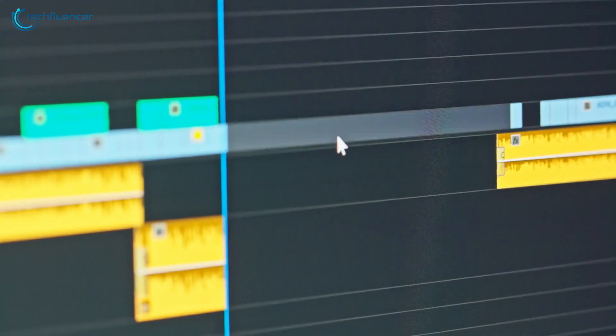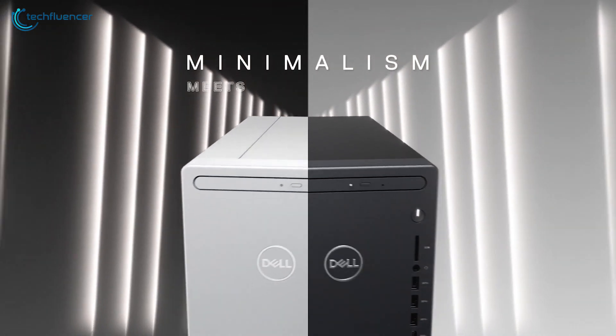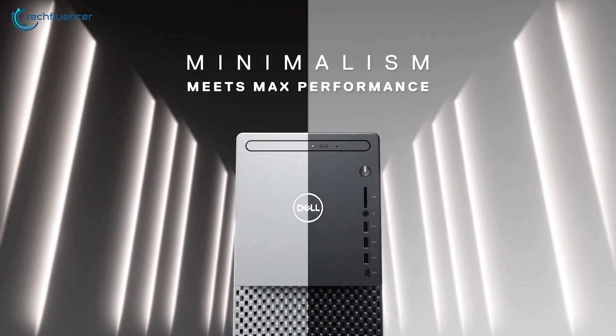That is why we have put it at number 5 on our list. If you are searching for a PC with a good number of features and functionalities for video editing, then you can go for this one.